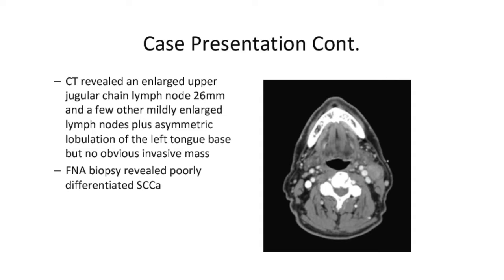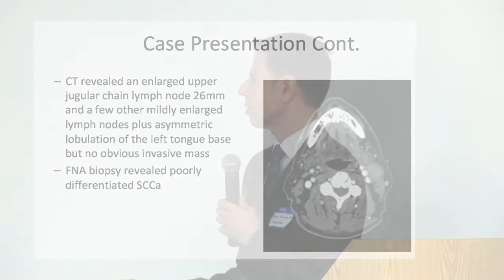In primary care you would not be able to see this area because it is behind the tongue as it descends into the back of the throat. We did an FNA biopsy of this, which revealed poorly differentiated squamous cell carcinoma, but at this point we had no known source — this is obviously a metastasis.